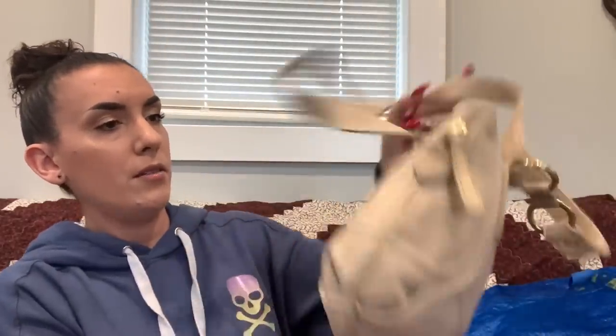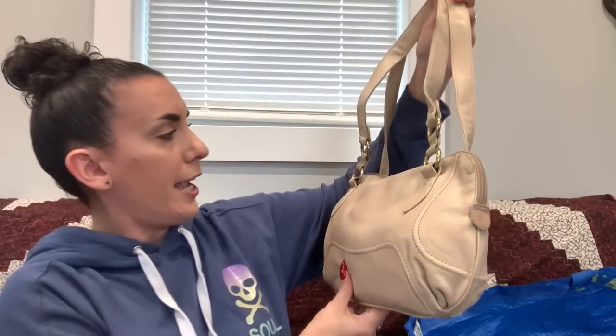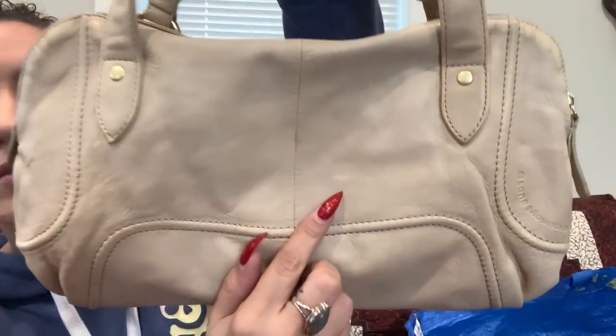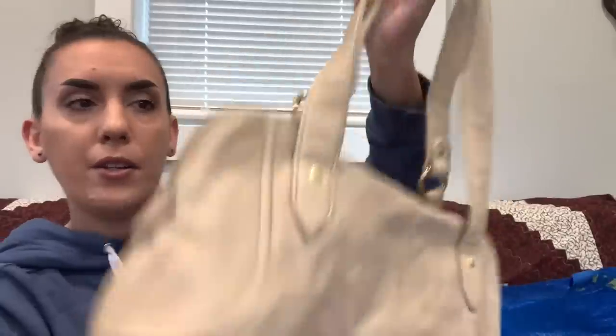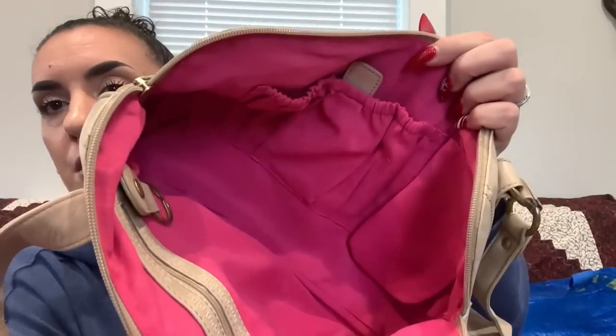Next is a Stone Mountain in beige leather — it does have some discoloration on the bottom and an exterior mark. The interior is a pretty pink and clean with zipper and slip pockets. Because of the exterior flaws, asking just $5.